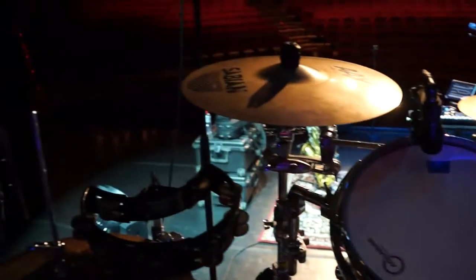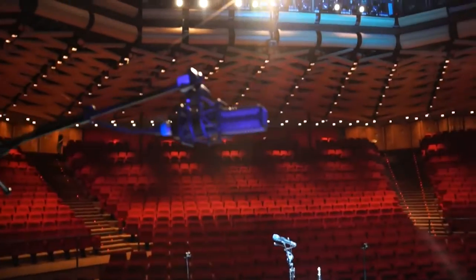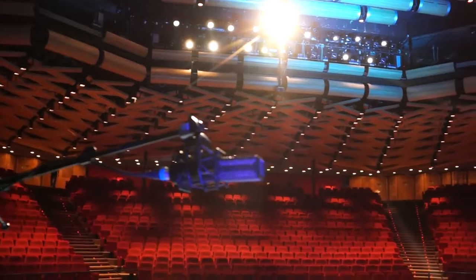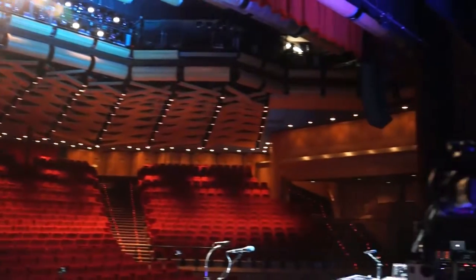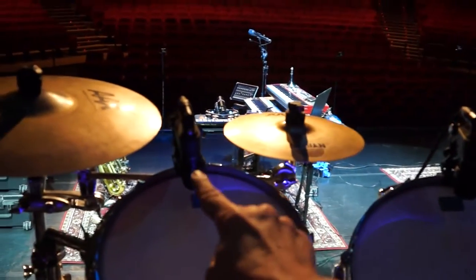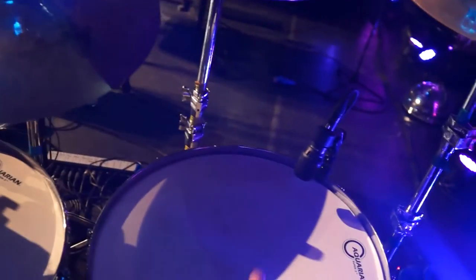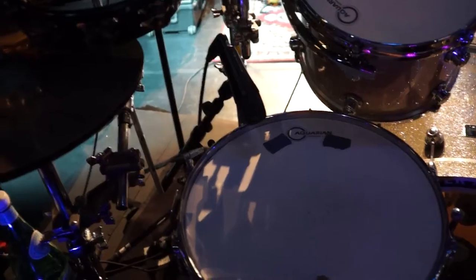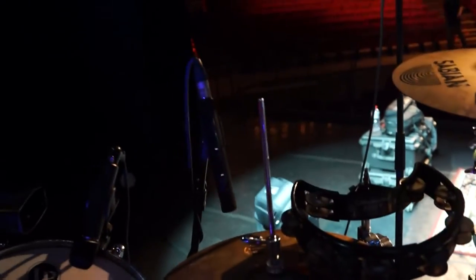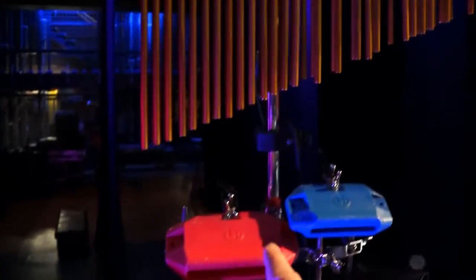Those are my wonderful overhead microphones to pick up the cymbals. I have some tom mics there — 12, 13, 16, 18 — snare drum, all the wood mics, hi-hat over there, timbales, and I have a microphone back there.